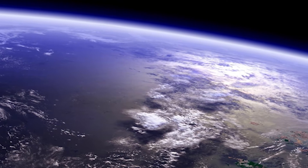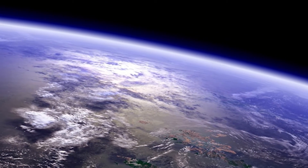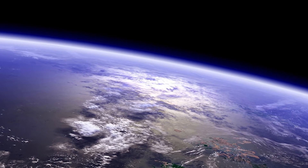Earth, our planet, is also identified as a terrestrial planet and is the second farthest from the asteroid belt. There are many places on Earth — 71% of those places are water and 29% is land. All of these places make up 196.9 million square miles.